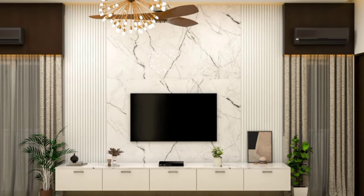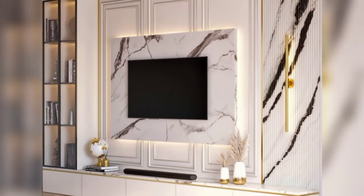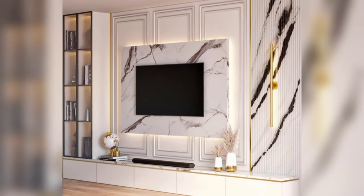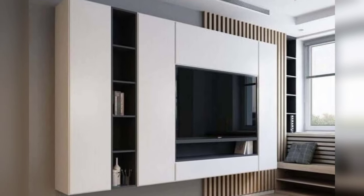Consider a ceiling unit. A suspended ceiling TV unit can be a dramatic and space-saving option. It creates a floating effect and can be a real conversation starter.